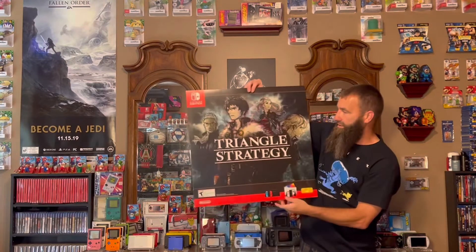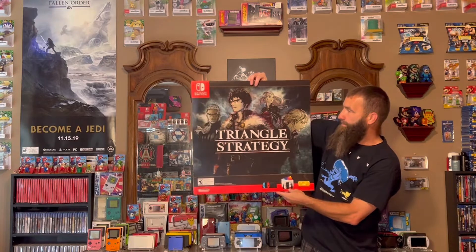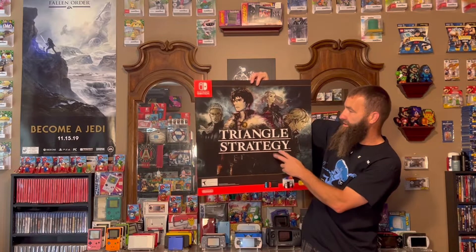Here's another small one, and that is for Triangle Strategy. I don't own this game, but I do love the artwork on this. Again, they were going to throw this out, and I told them nope, I will take that home with me.